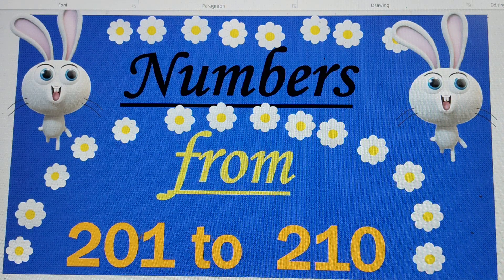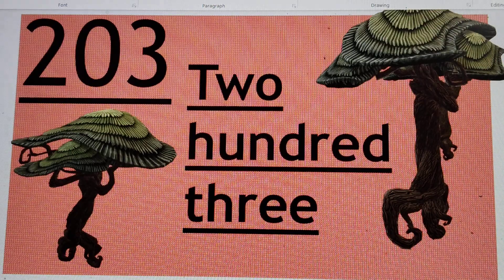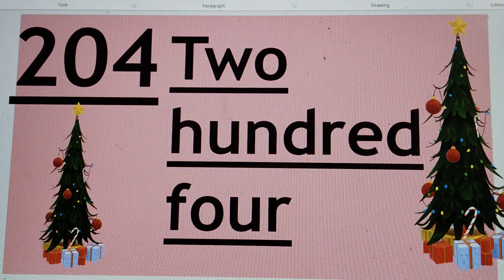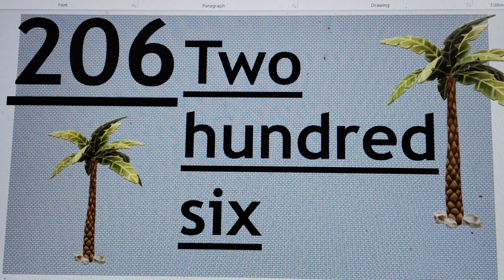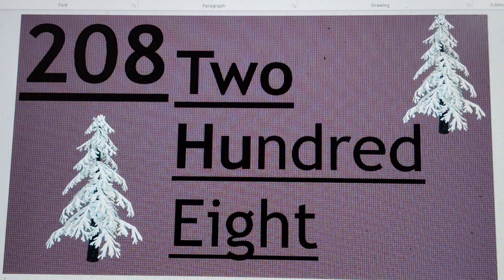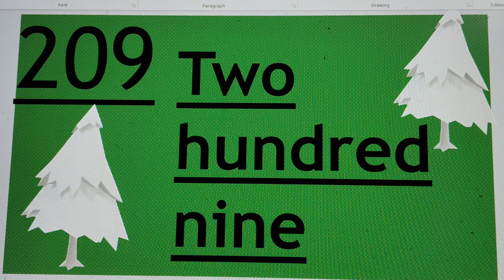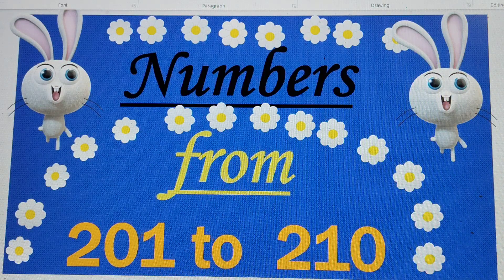Well, we have learned numbers from 201 to 210. Let's recap: the first number was 201, the second was 202, the third was 203, fourth was 204, fifth was 205, sixth was 206, seventh was 207, eighth was 208, ninth was 209, and the last number was 210. I hope you will like this video — don't forget to share it, subscribe, and like it. Thank you for watching. Bye!